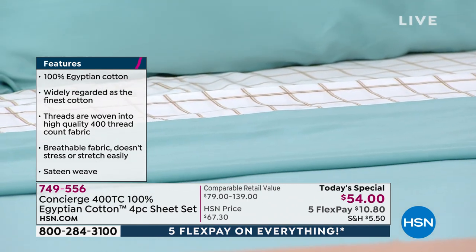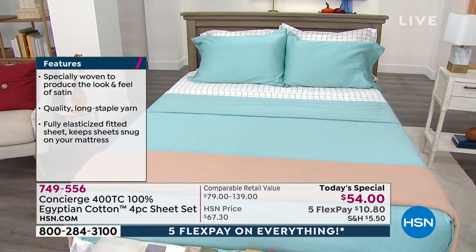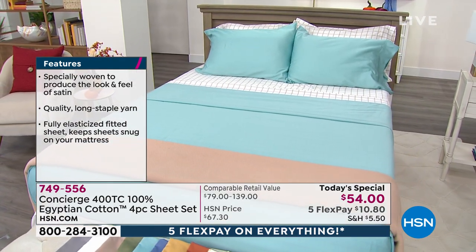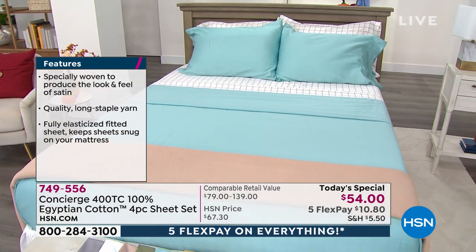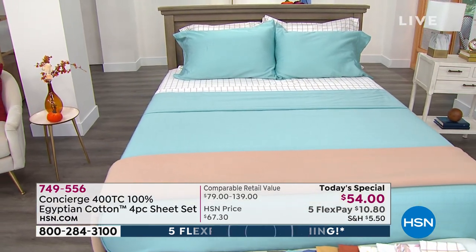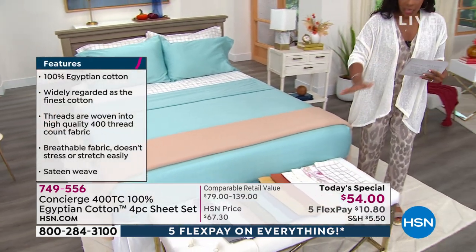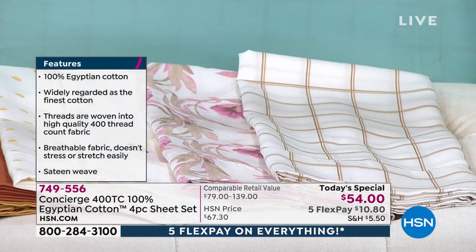For today, no matter which size you're getting — twin, twin extra long, full, queen, king, or California king — you're not paying over $54. You've got five flex payments of $10.80. On our bed we've layered a couple of sets because we have solids and prints. We'll show you all your options and then get into the details. We'll start with the prints and then move on to the solids.